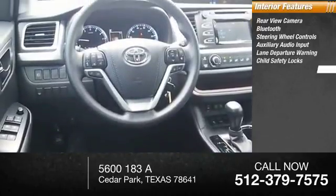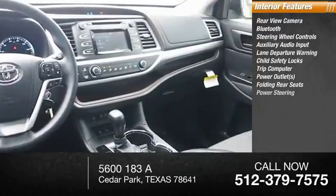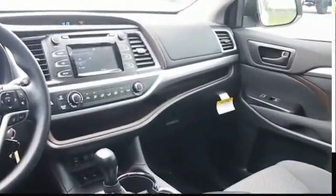Lane departure warning, child safety locks, trip computer, power outlets, folding rear seats, power steering. The Highlander is the SUV that's thought of everything.